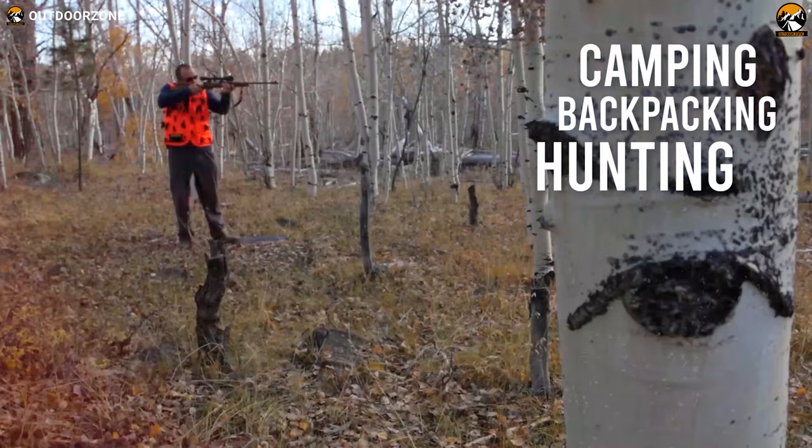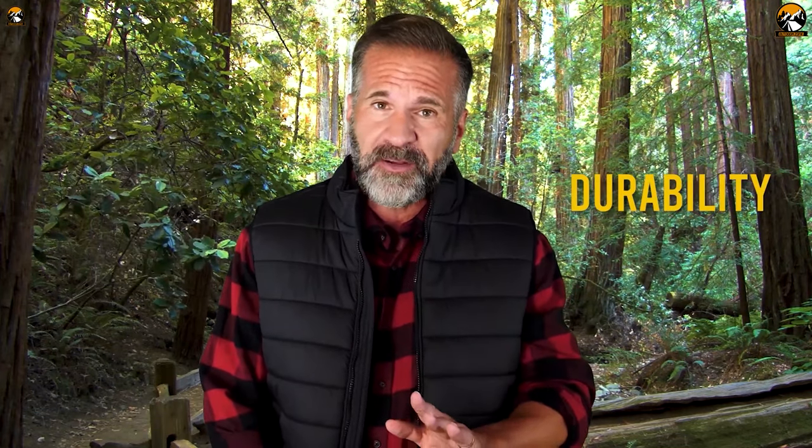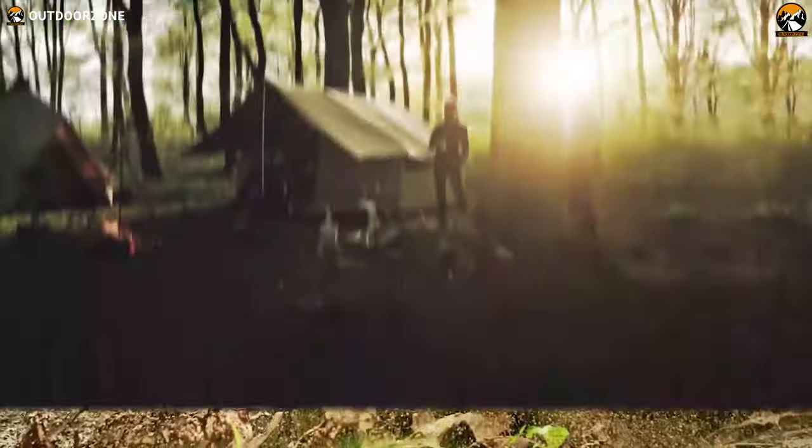Backpacking, hunting, survival, and tactical gear — we make buying guides based on their performance, price, and durability, so that you can have the best experience.